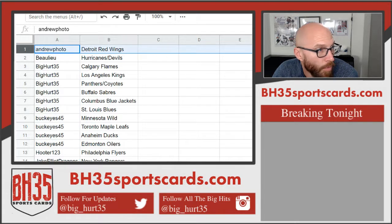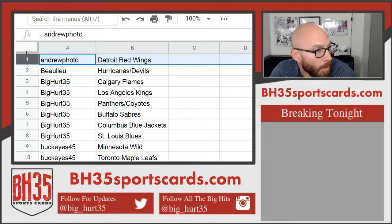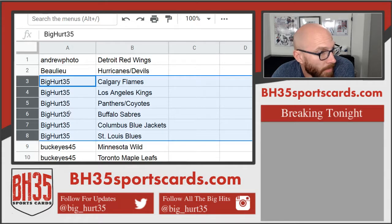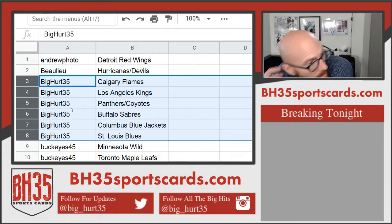Andrew Photo: Detroit. Blue, Hurricanes, and Devils. Big Herd 35: Flames, Kings, Panthers, Coyotes, Sabres, Blue Jackets, and Blues.